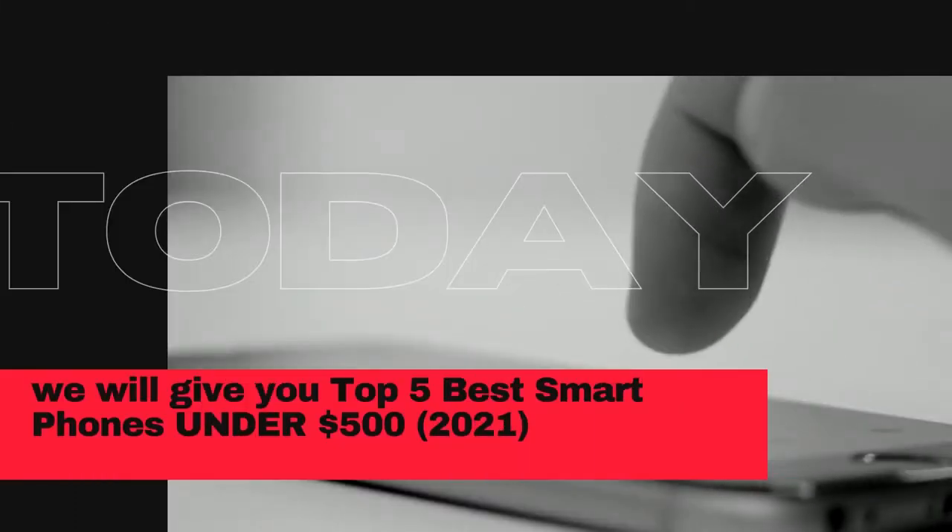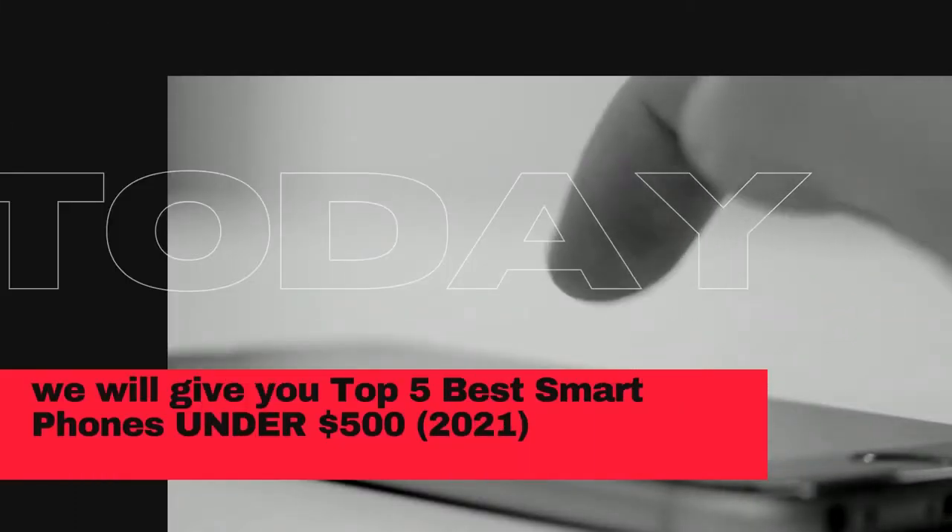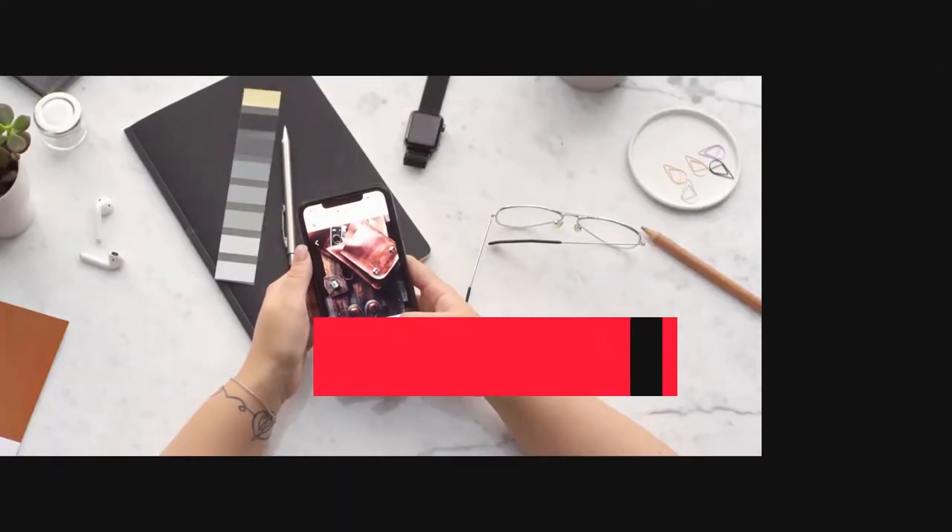Today we will give you top 5 best smartphones under $500 in 2021. Are you ready? So let's get started.